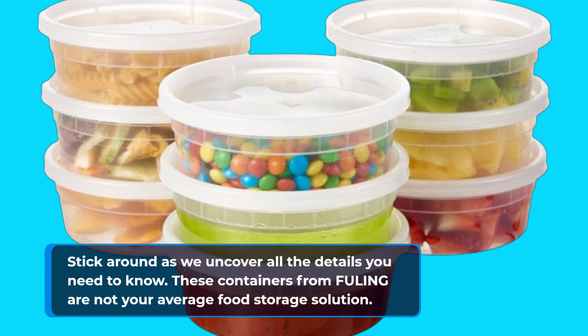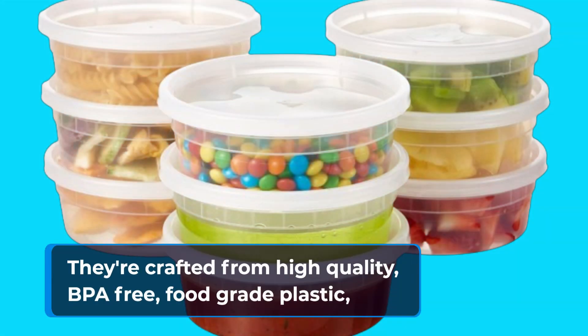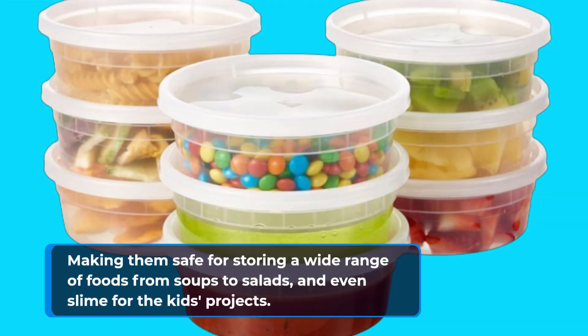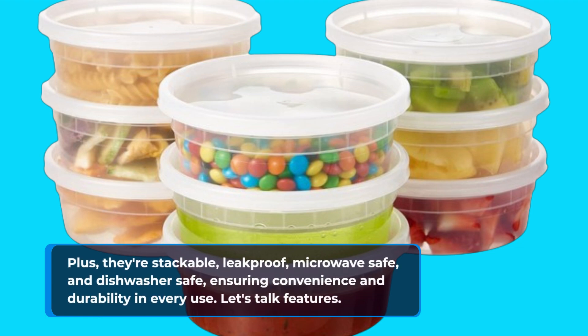These containers from Fuling are not your average food storage solution. They're crafted from high-quality, BPA-free, food-grade plastic, making them safe for storing a wide range of foods from soups to salads, and even slime for the kids' projects. Plus, they're stackable, leak-proof, microwave-safe, and dishwasher-safe, ensuring convenience and durability in every use.